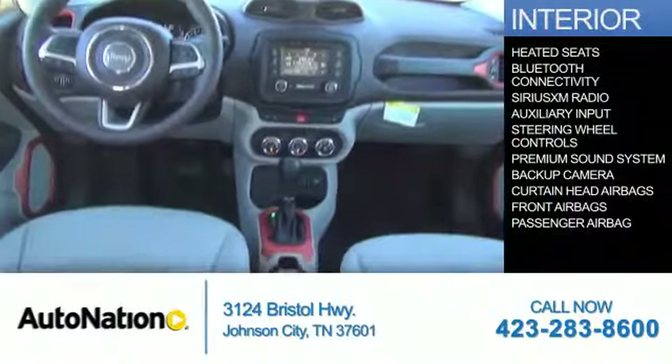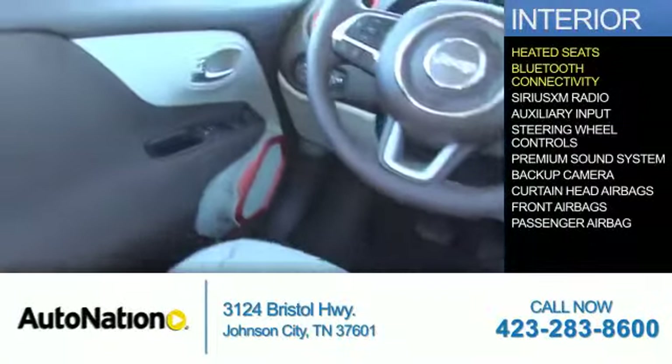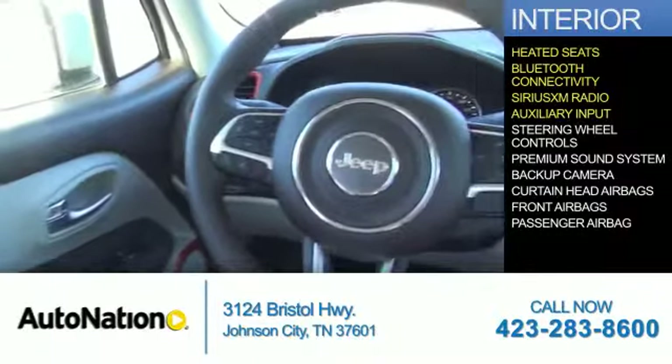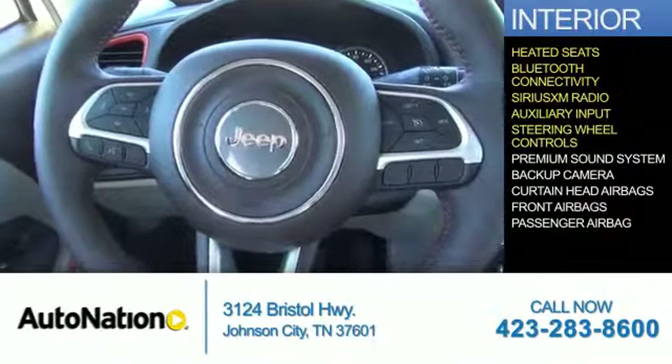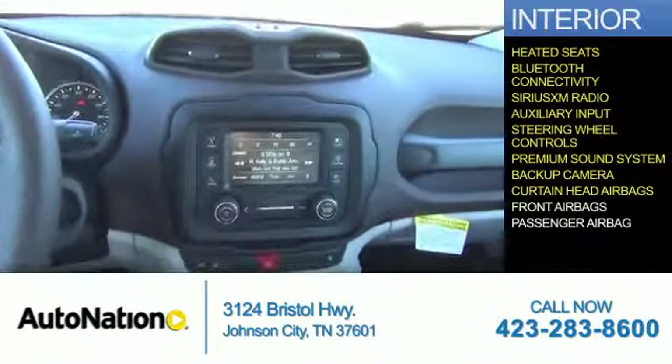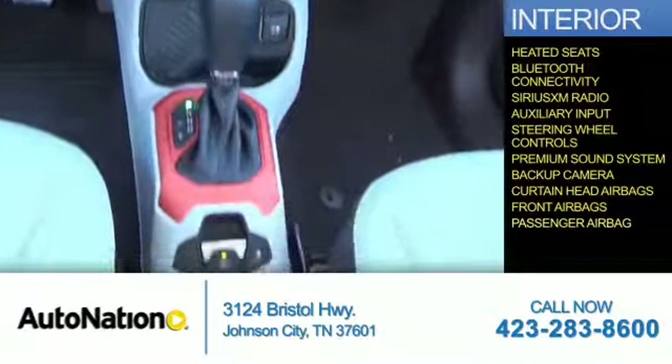Inside you'll find heated seats, Bluetooth connectivity, Sirius XM satellite radio, an auxiliary input, steering wheel controls, a premium sound system, a backup camera, curtain head airbags, front airbags, and a passenger airbag.